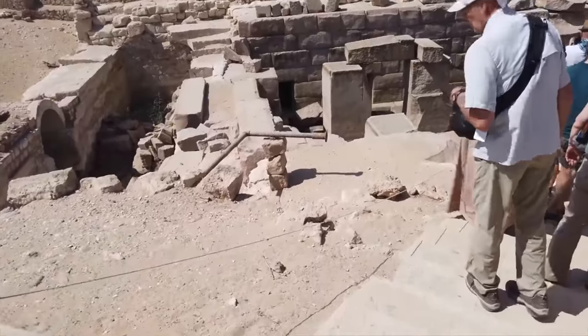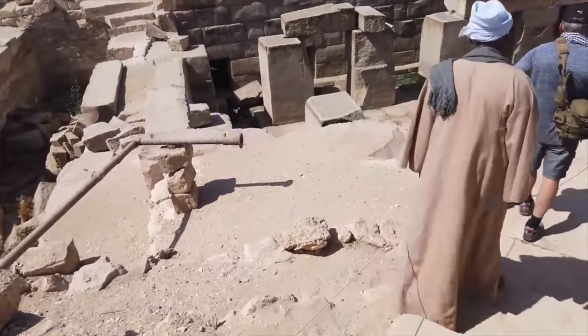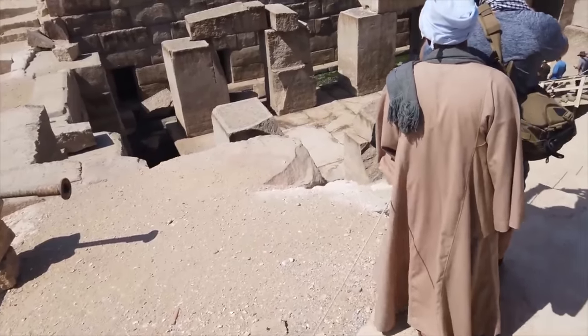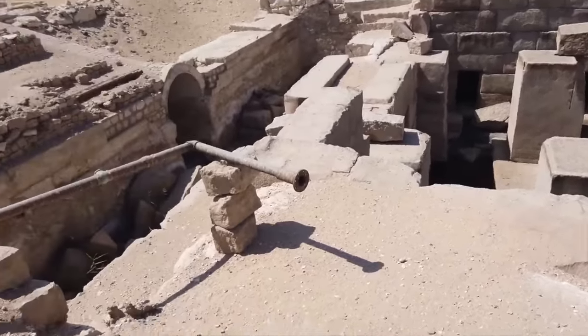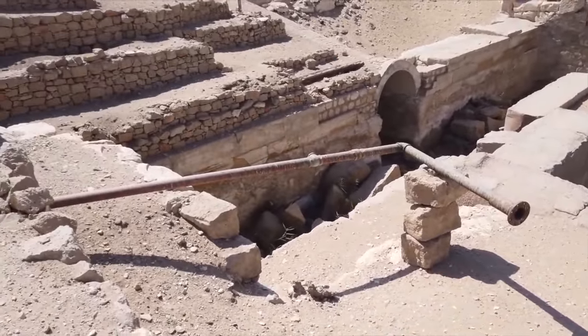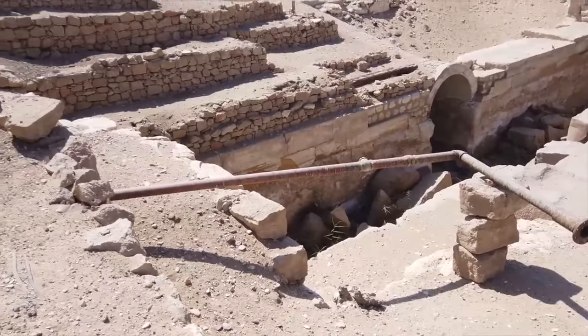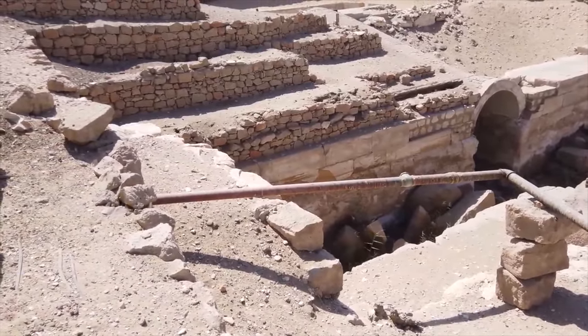What you're going to see from this view is only a little part of what it is. Through this tunnel we go up a little bit and then there's a little room on the left and a very long hallway on the right.